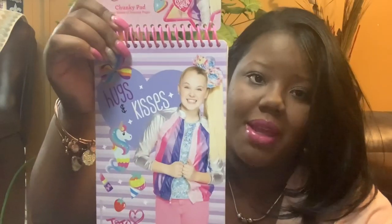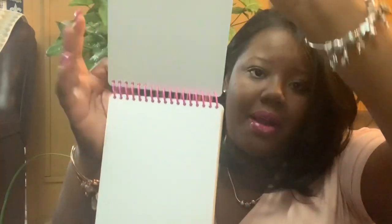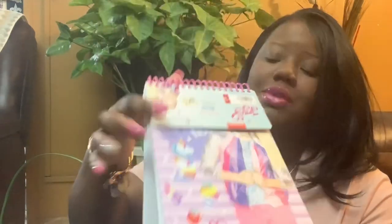I found her this chunky drawing pad — it's just white pages inside, but she loves to draw. We watch a YouTube channel called Arts and Kids that shows kids how to draw things. She's always asking for white paper, so I thought this would be cute. It was $3 from the Target Dollar Spot.